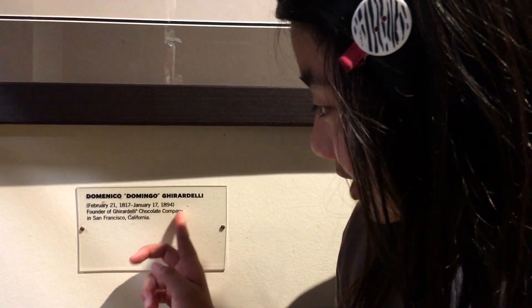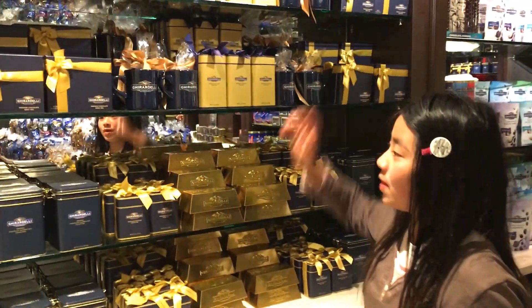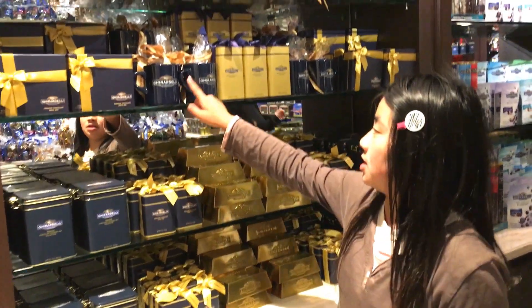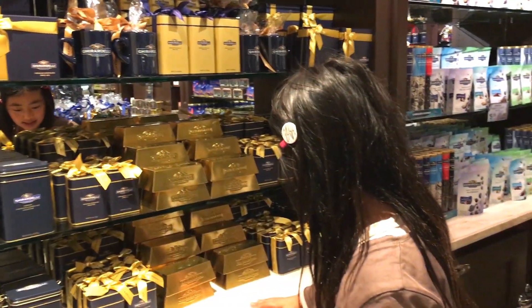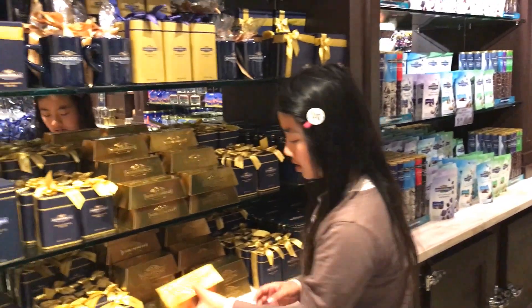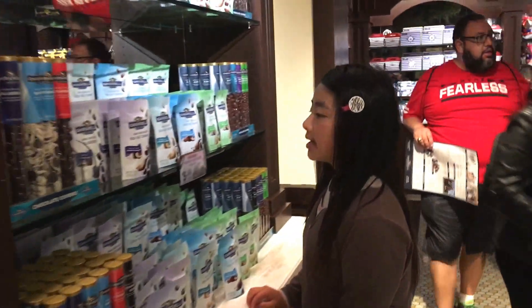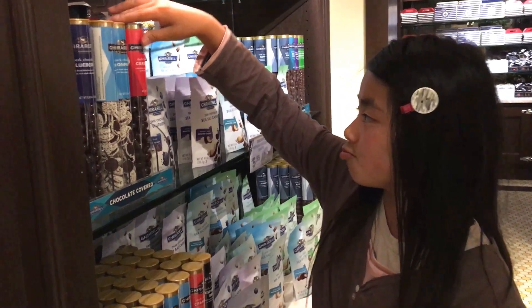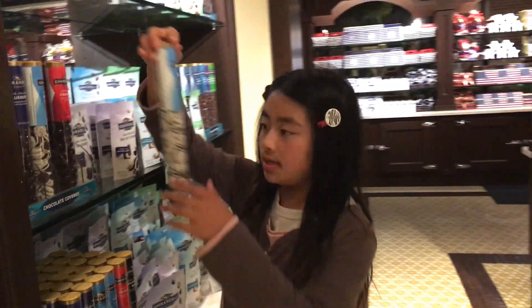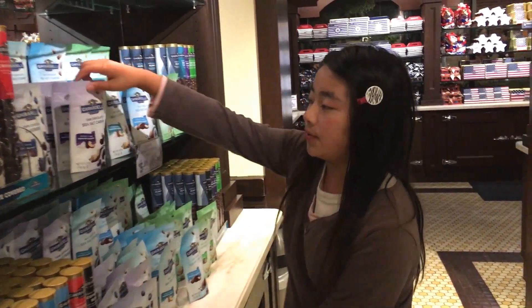Founder of Ghirardelli Chocolate Company in San Francisco, California. So we have to know where these products are coming from. Over here it tells you what's here. There are cups with chocolate inside. Oh, this is a gold bar — that's cool! These little things are sort of like mini small things. Cashews.